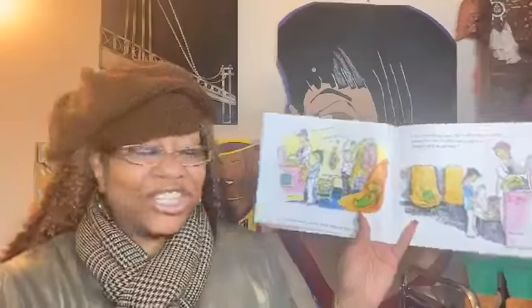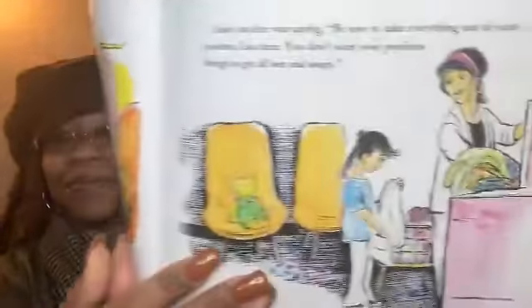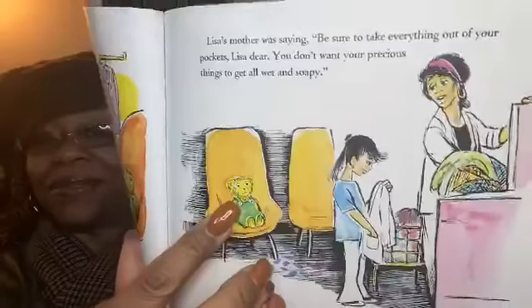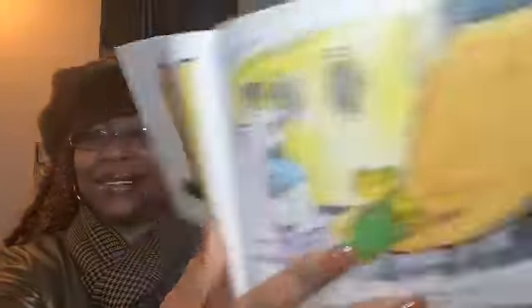Corduroy waited patiently, then he suddenly perked up his ears. Lisa's mother was saying, "Be sure to take everything out of your pockets, Lisa dear — you don't want your precious things to get all wet and soapy." "Pockets!" said Corduroy to himself. "I don't have a pocket." He slid off the chair. "I must go find something to make a pocket out of," he said, and he began to look around.